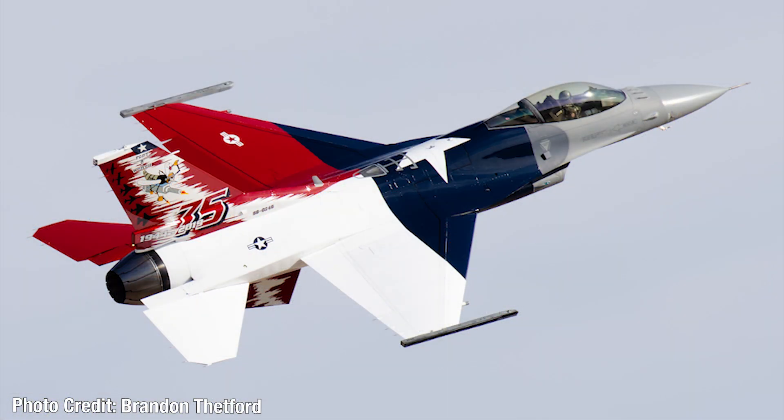Next up, we have an epic livery — one of my favorites of the year. This is the 75th anniversary livery of the 457th Fighter Squadron based at Fort Worth Alliance Airport. It's a really nice livery with the Texas flag draped over the aircraft and the 75th anniversary titles on the tail section. The lower fins also have awesome graphics. I don't usually put military liveries among my favorites, but this one was so nicely done I had to include it.